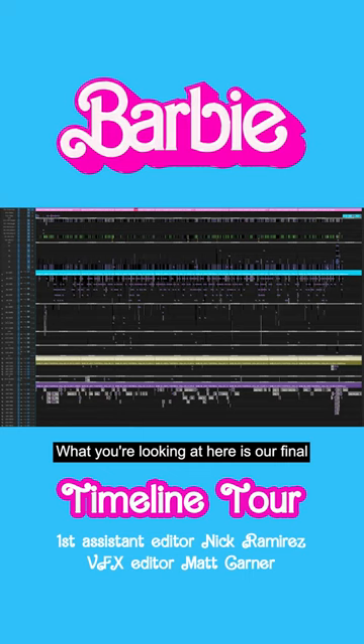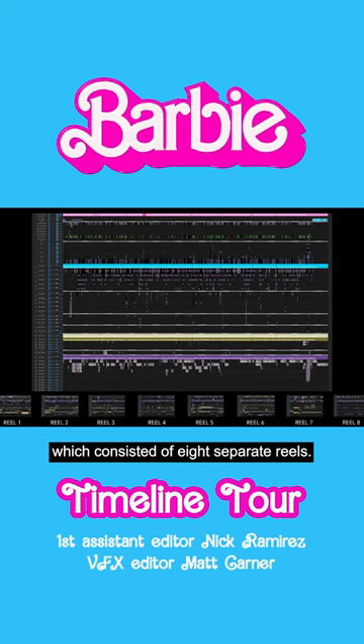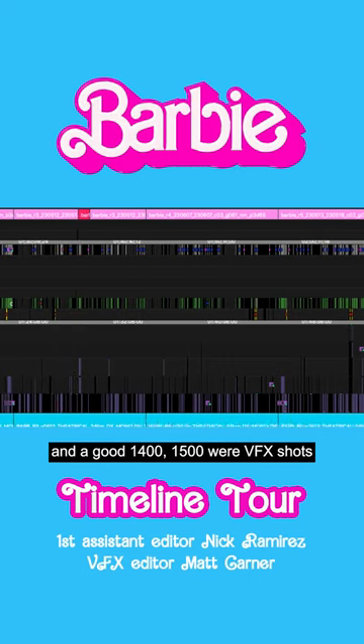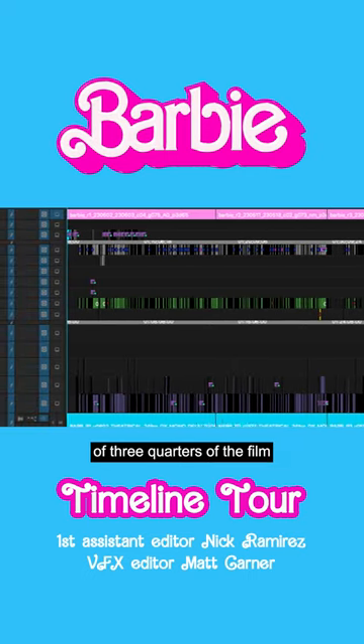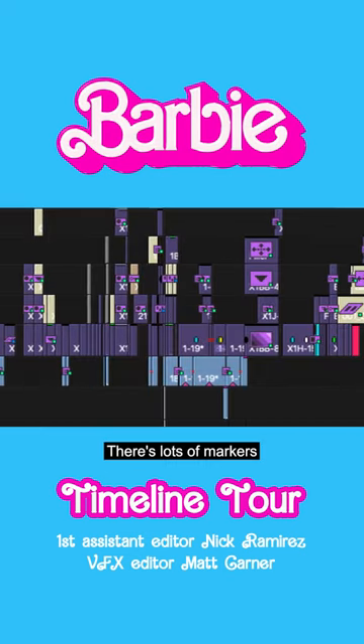What you're looking at here is our final timeline layout for the full feature. If you look at the final string-out of Barbie, you'll see a full overview of the film, which consisted of eight separate reels. There were maybe 2,000 shots in the movie, and a good 1,400 to 1,500 were VFX shots — so three quarters of the film were processed through VFX.